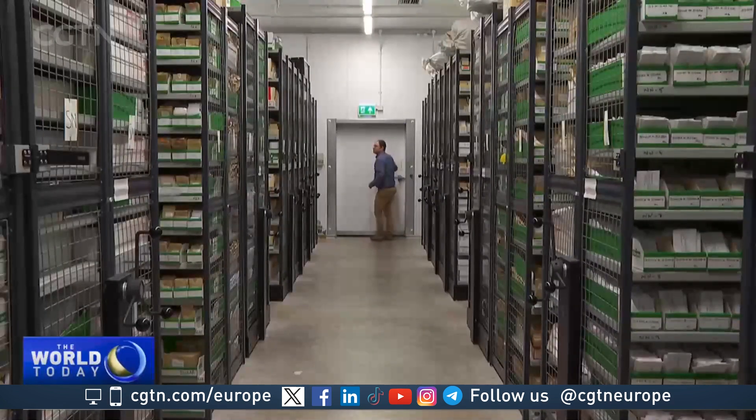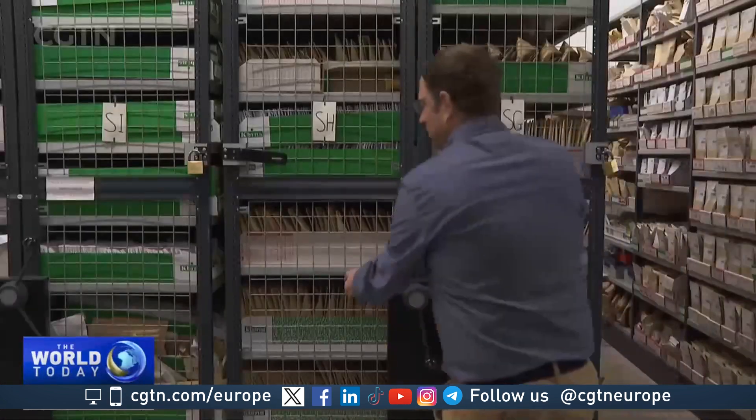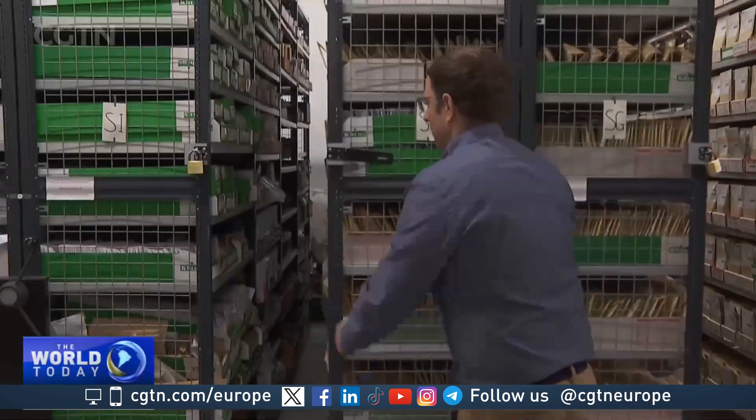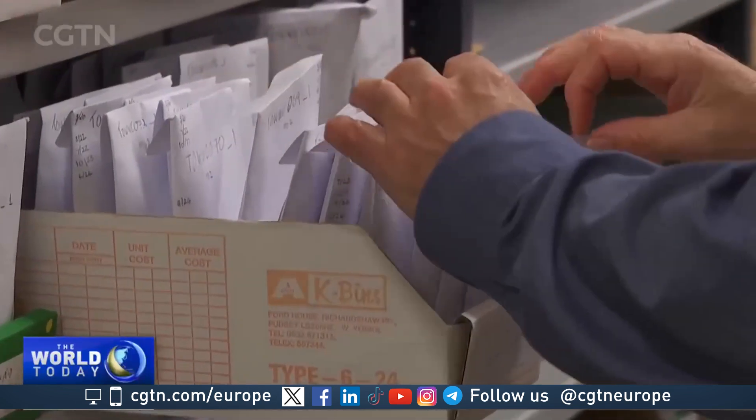Back at the John Innes Research Centre, a giant gene bank — a library of seeds from around the globe, carefully sorted and cooled. These drawers hold 30,000 wheat samples.